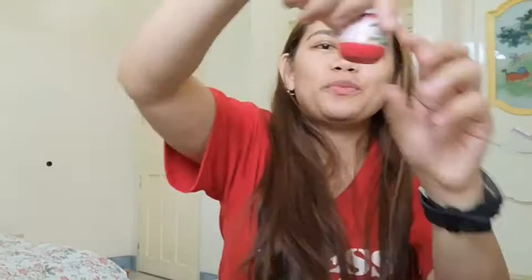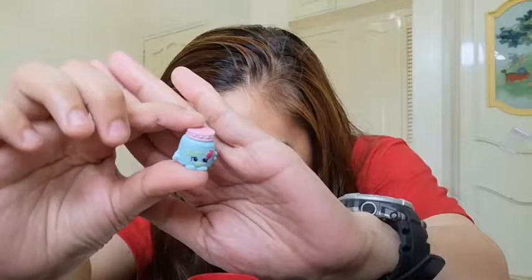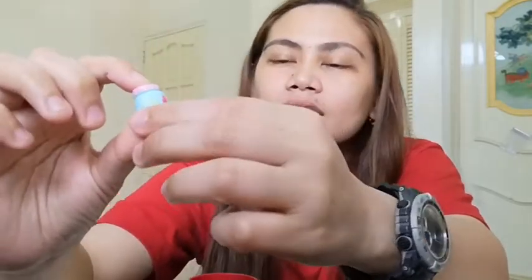Sunayin natin itong isang super cute na Shopkins Tasty Spread — tingnan mo, kitty patuti. Pag binuksan natin siya, meron siyang Baby Spread. Tingnan niyo yung nakasulat na baby, diba?